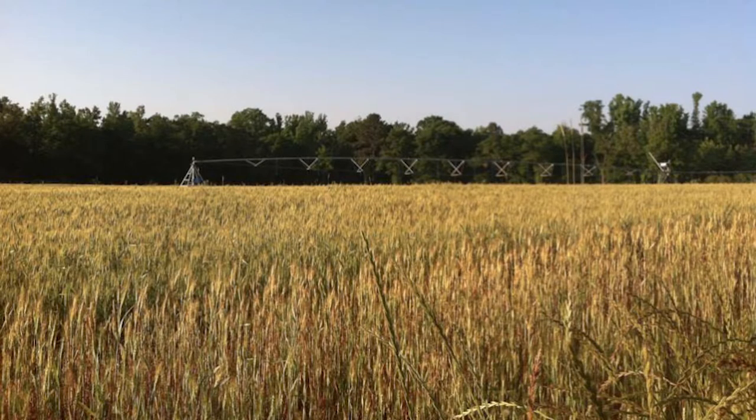I think our three-way mixes or two-way mixes are probably our best, where we have clover and triticale or a black oat.